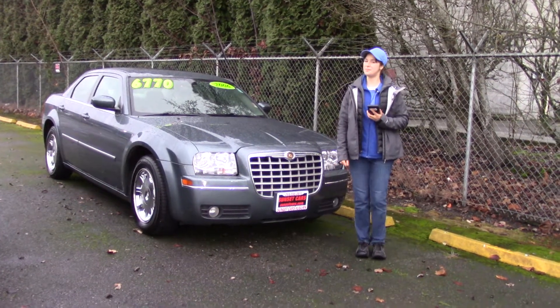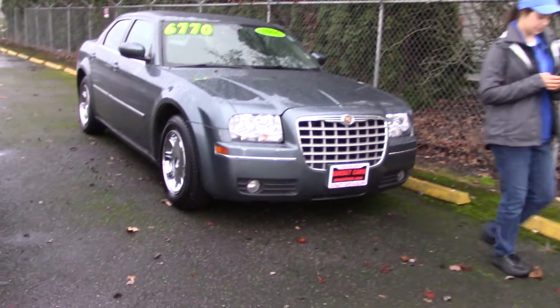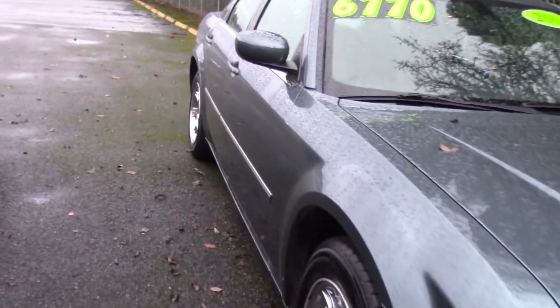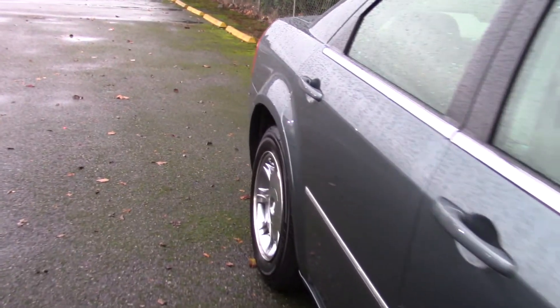Hi there! This is Jordan with Sunset Cars of Auburn and this is our 2006 Chrysler 300 Touring. Stock number 97996. If you type that stock number in on our website sunsetcars.com you're gonna get to see all the features this car has.